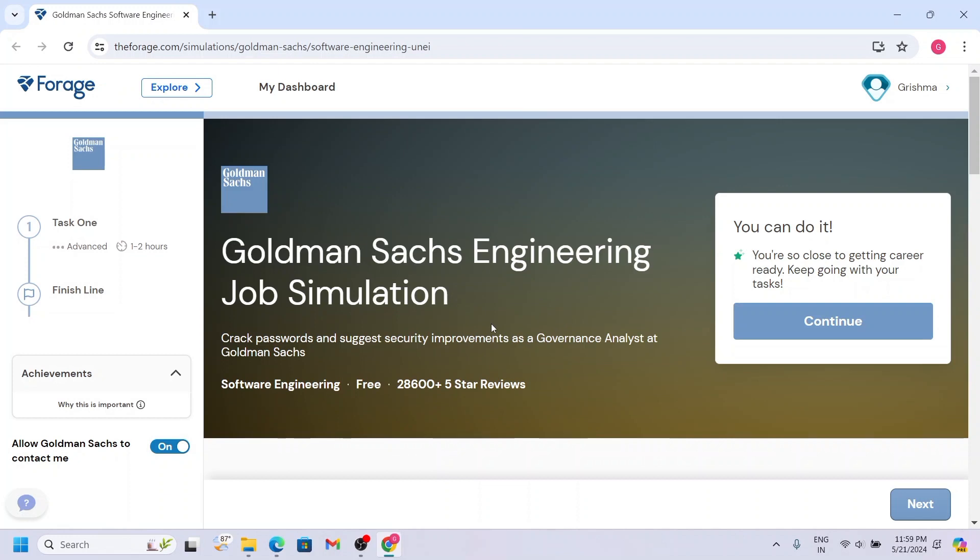After you have registered and logged in to the website, you can see the following page. Now you have to complete the required tasks available, and after completing this, you will receive a certificate that recognizes your achievement.